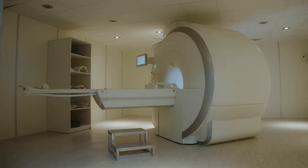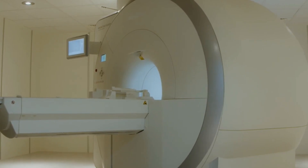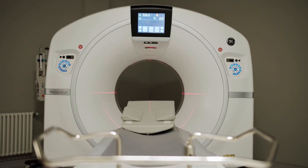If you believe in the future of healthcare but still rely on outdated technology, it's time to meet the Supernova 1.5T MRI. The Supernova 1.5T MRI isn't just another machine — it's a revolution in healthcare.